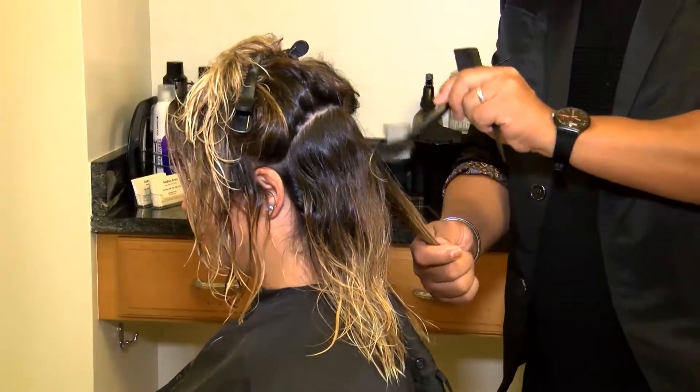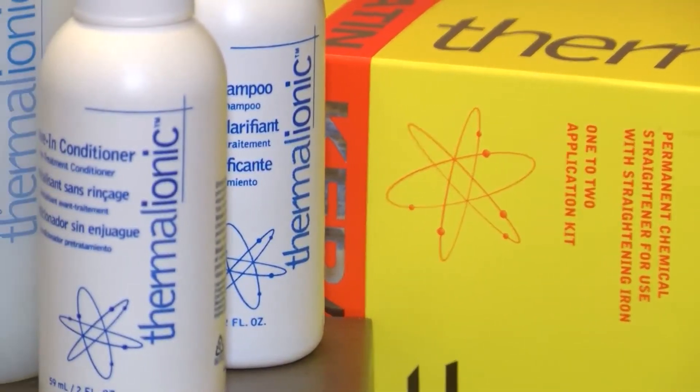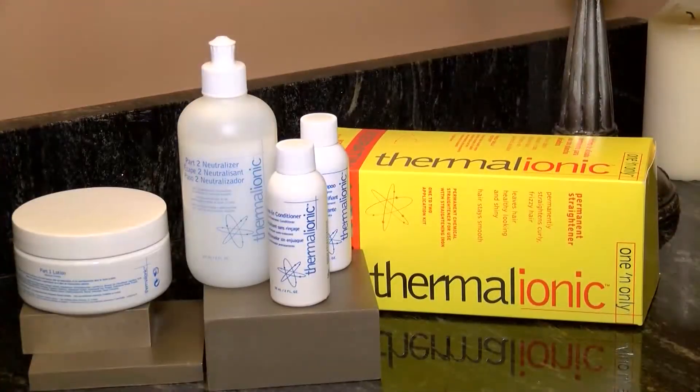It can be done on colored hair. However, we do not recommend it for relaxed hair. Along with the right shampoo and conditioner for your hair type, this treatment will cut your styling time down in half. It permanently straightens the hair, but will need to be done on the regrowth every 6-8 months, depending on how fast your hair grows.